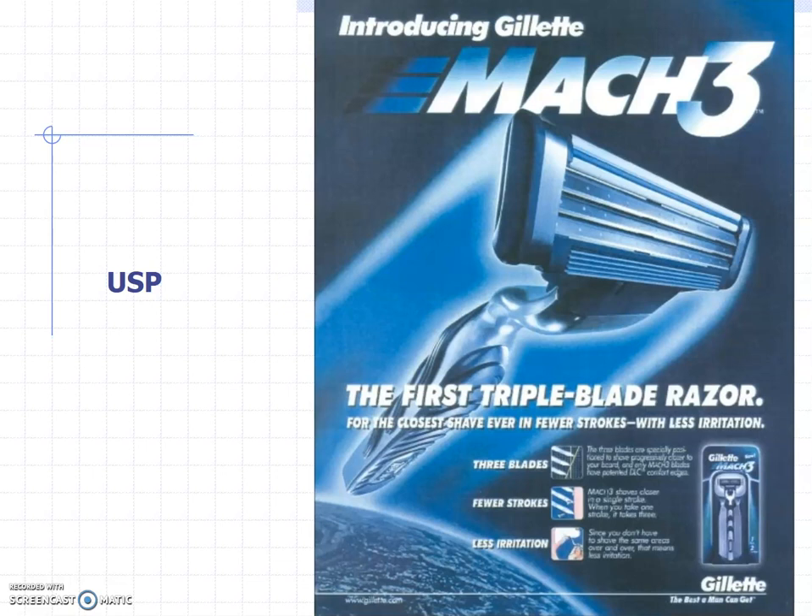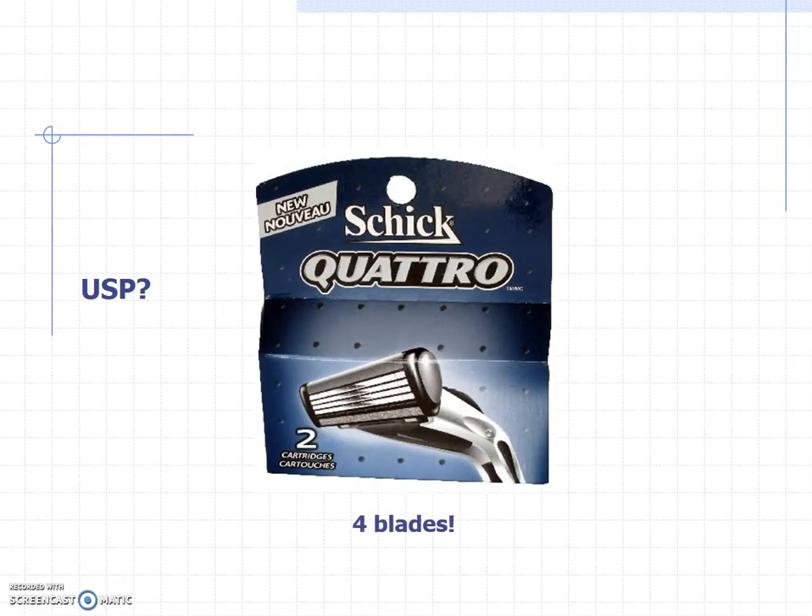Instead, we said something like 'lots and lots of fruit,' which is a great position, and it worked. So after Gillette came out with Mach 3, Schick came out with the Quattro — four blades. That's incredible, four blades. And I'm not sure how much better it is, but there goes the three-blade USP.